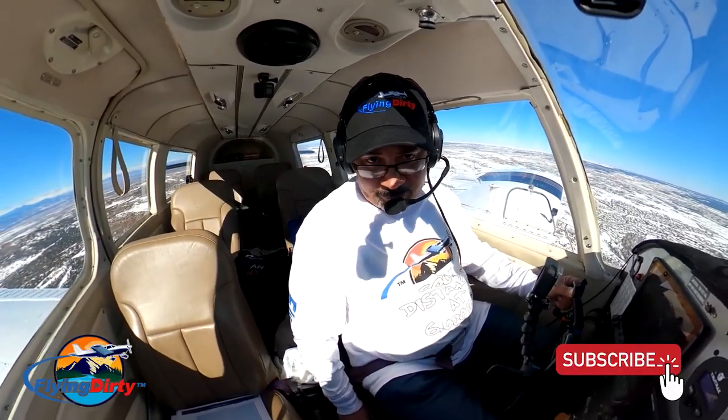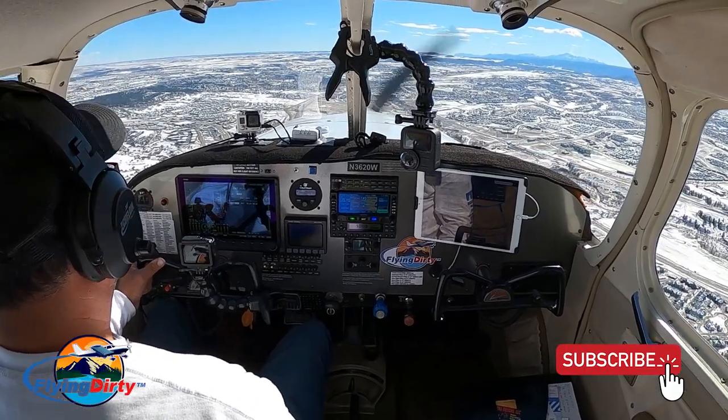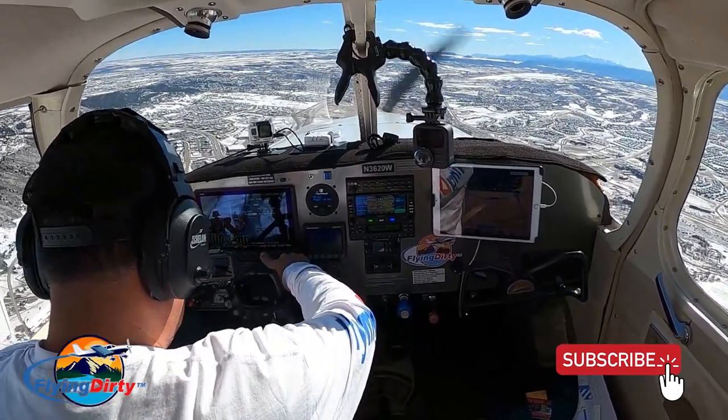We are out of the airspace of Centennial. So let's go ahead and load in the Colorado Springs comms.